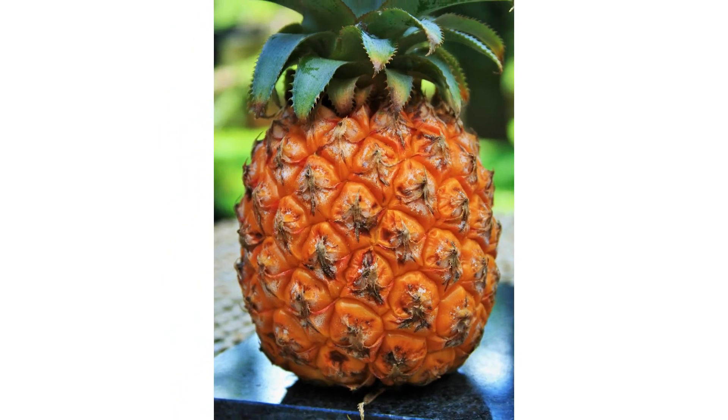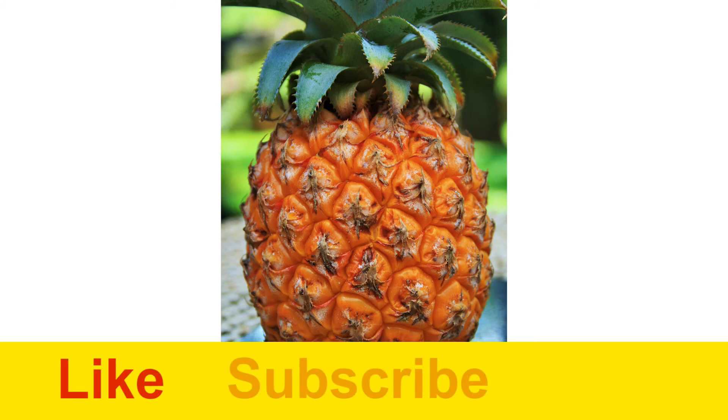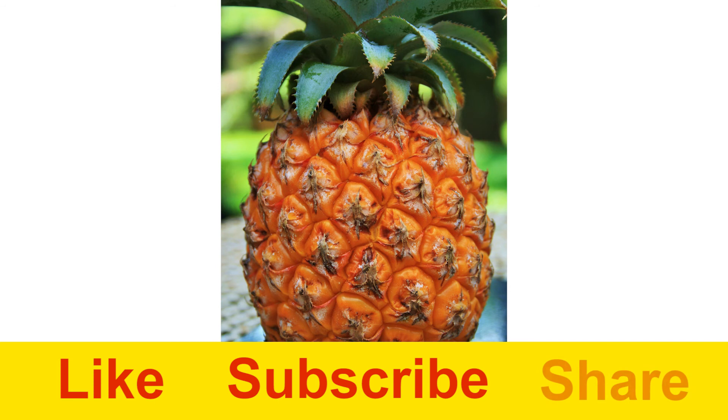So, that's it for today. I hope you liked the video. Please hit like and subscribe to my channel for more videos. Also, do not forget to share this video with your friends and family. Bye bye, take care.